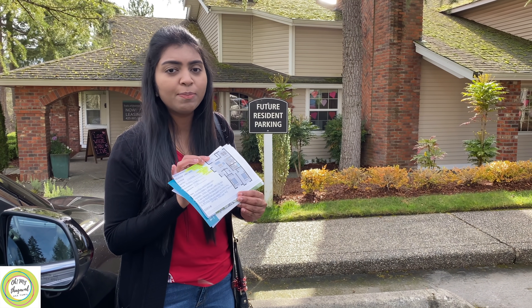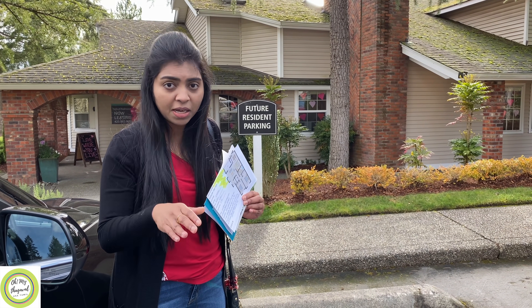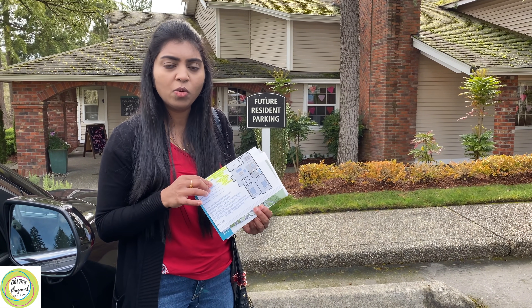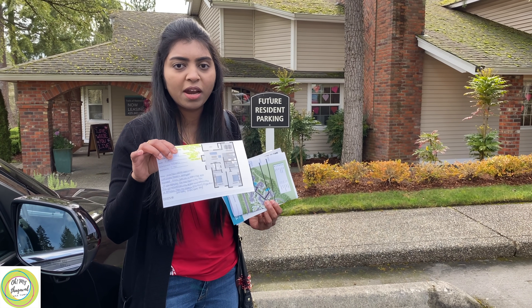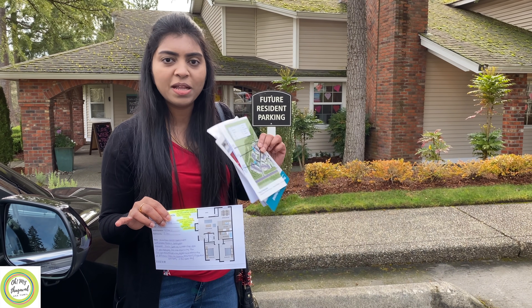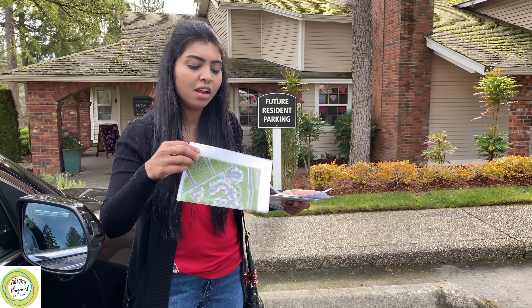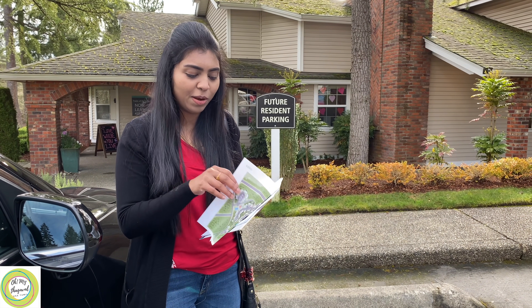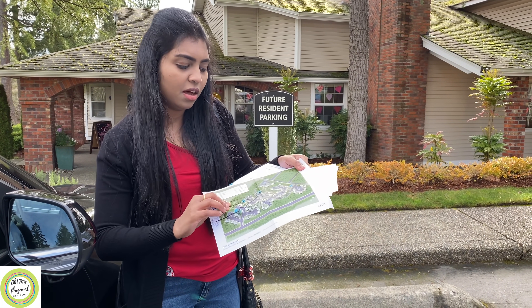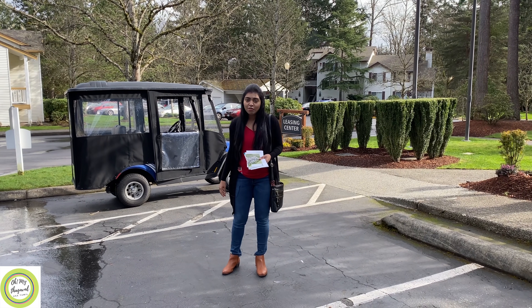This is a self-guided tour. In the Corona period, we could get assistance from a leasing agent. But now we have to do a self-guided tour. We go to the leasing office and they tell us how to look at the floor plan, the number, block details, and the property pamphlets. We have to look at the road map of the community and the complete map, to find the block. This is the community map, and we look at the specific block.